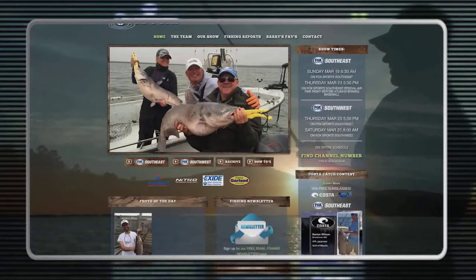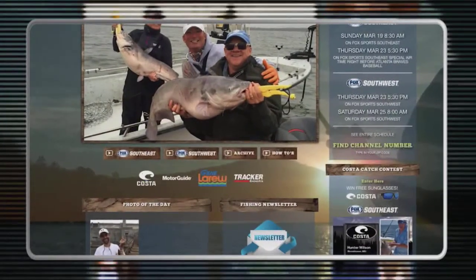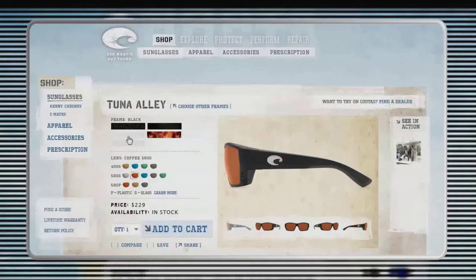If you'd like a chance to be our next winner, just go to FoxSportsOutdoors.com, click in the Costa Catch of the Week area on the right side of the front page, and follow the instructions to enter your big fish photo. If you'd like to see all of the Costa frame and lens styles, go back to our homepage, click on the Costa logo, and you can see all of the frame styles and lenses there, including the frame style I was wearing on this week's episode — this one is called Tuna Alley.